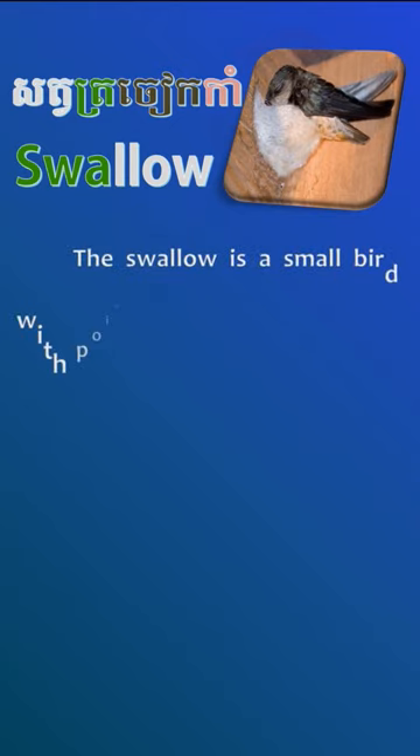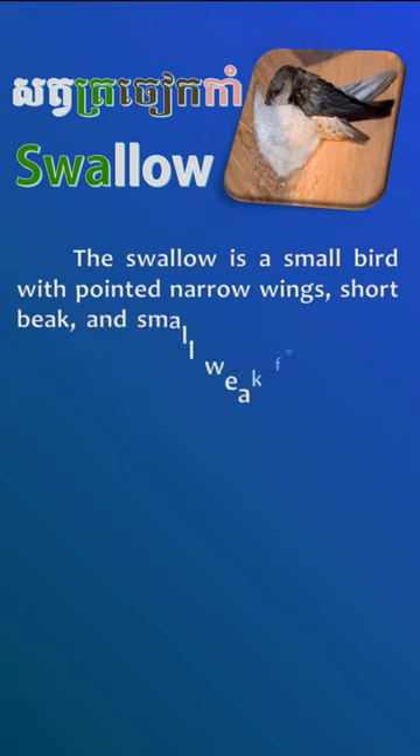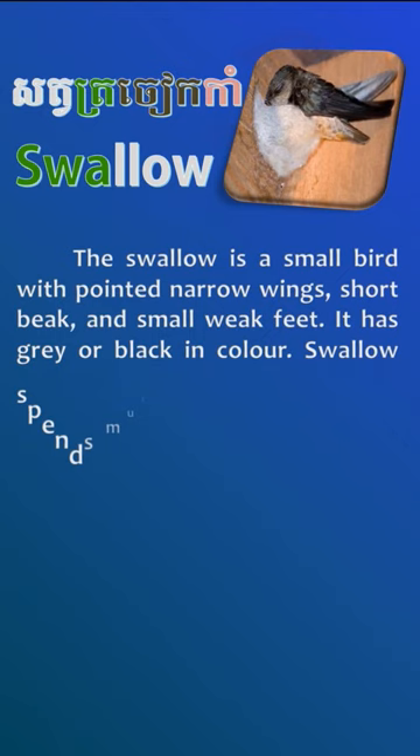Swallow. The swallow is a small bird with pointed narrow wings, short beak, and small weak feet. It has gray or black in color.